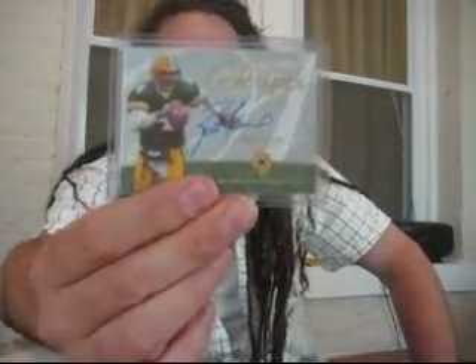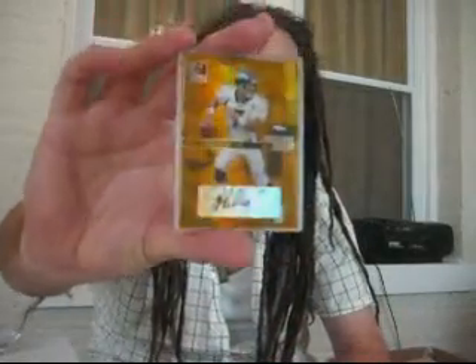Also in this lot: Brett Favre Ultimate Collection on-card auto out of 35, beautiful. John Elway passing the torch auto from 2004 Elite. Dan Marino 2000 Pros and Prospects game-used jersey auto - check out that huge on-card auto, sick card. Jonathan Stewart rookie jersey numbered to 101 - already spoken for, really nice condition. Jerry Rice on-card auto Studio Series Gridiron Kings from 2000, pretty nice.